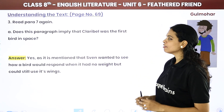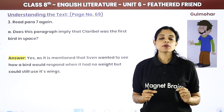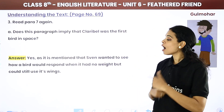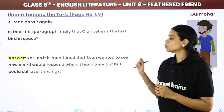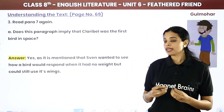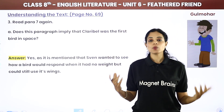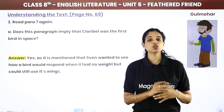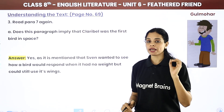Question: Does Para 7 imply that Claribel was the first bird in space? Yes. As mentioned, Sven wanted to see how a bird would respond when it had no weight but could still use its wings. Without gravity, there is no weight — but she could still use her wings. This scientific curiosity was why he brought Claribel to the space station, confirming she was the first bird there.